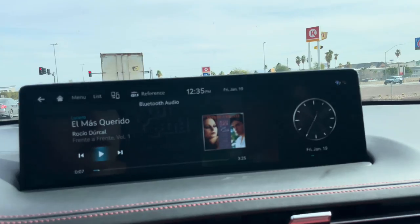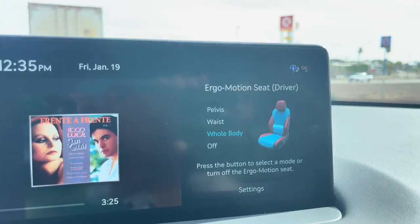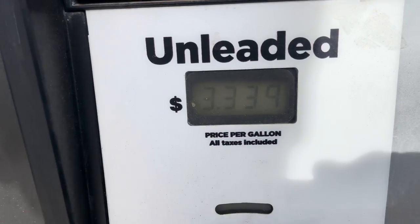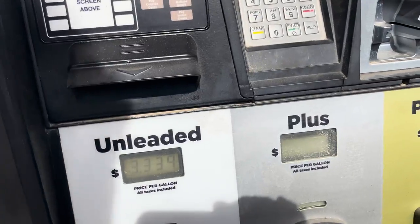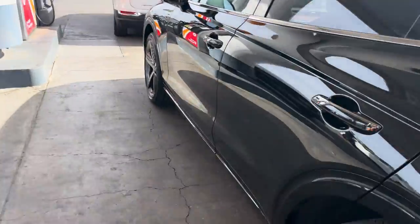I activated the seat massage — let me show you this massage feature that really works. Notice the difference in price here in Arizona versus California. I paid $4.25 back at Costco, which is one of the cheapest in San Diego, and now here it's $3.33. I love gas prices in Arizona!